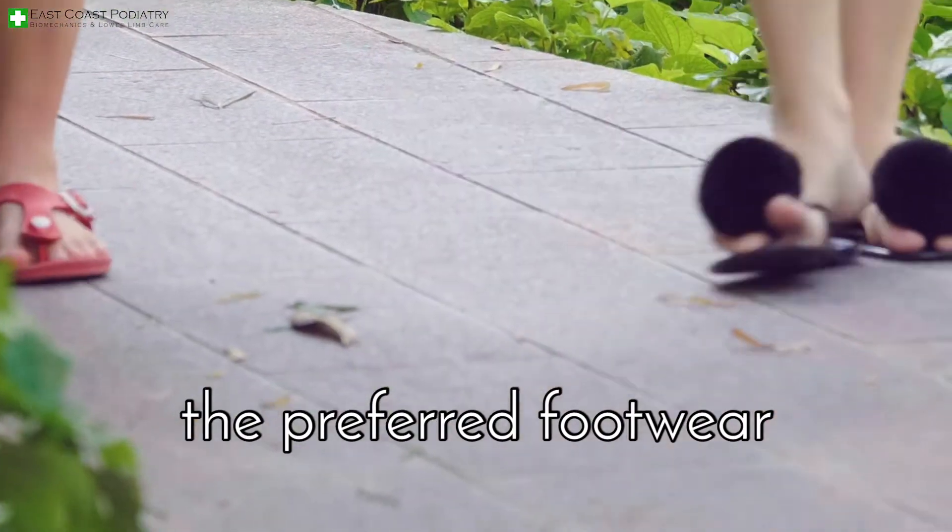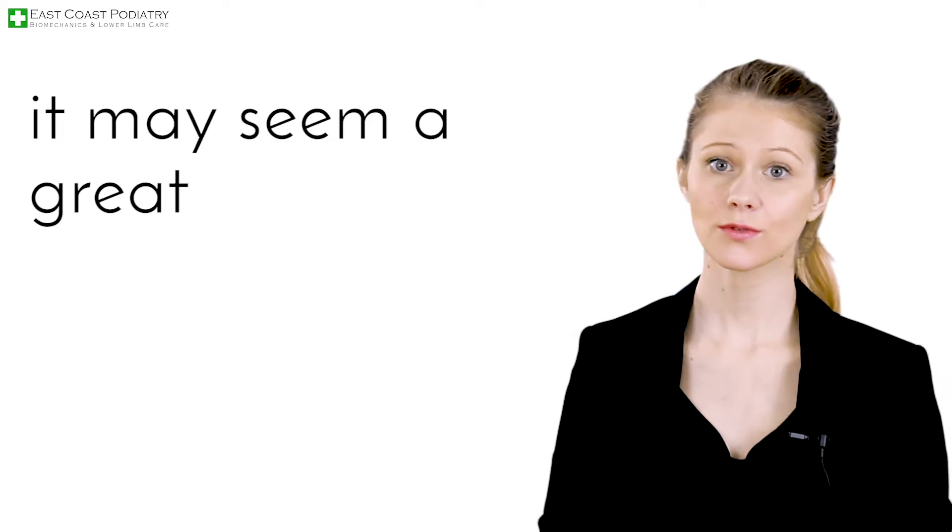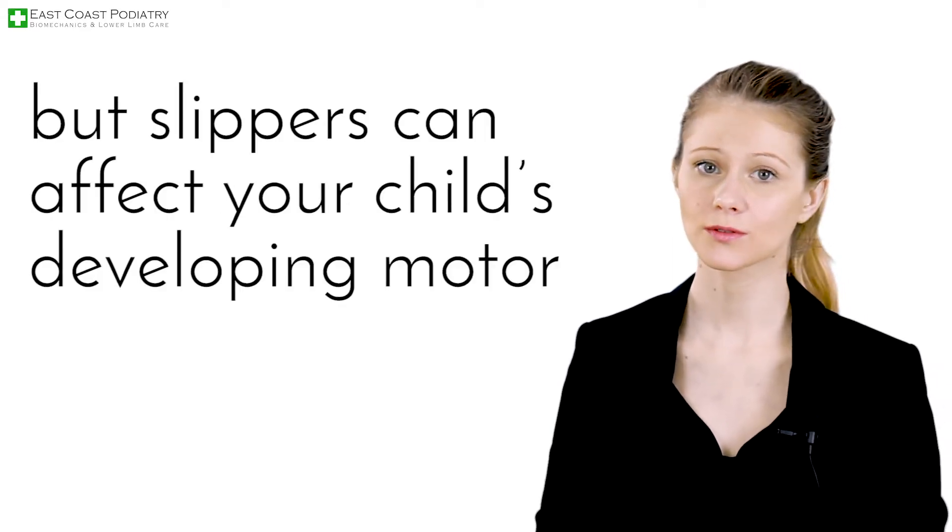Slippers are commonly the preferred footwear in Singapore due to the climate and the ease of use. It may seem a great footwear option, but slippers can affect your child's developing motor skills.